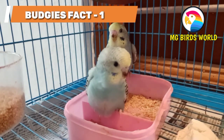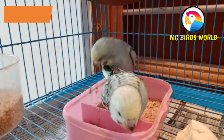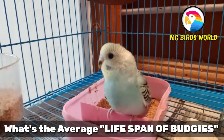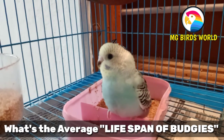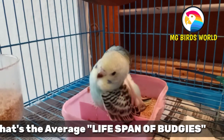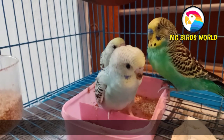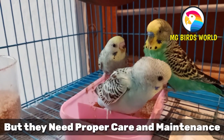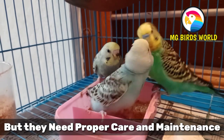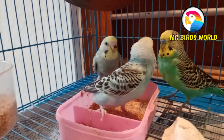So now we will talk about the first interesting fact — Budgies' lifespan. In the wild, Budgies live for about 5-10 years, and in captivity with proper care, they can live for about 13-15 years.